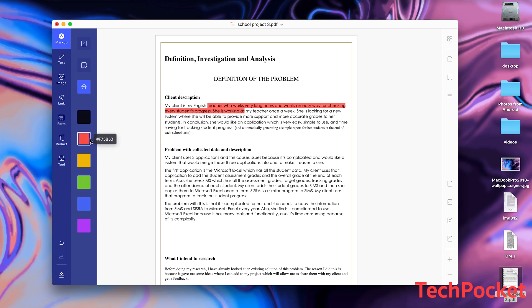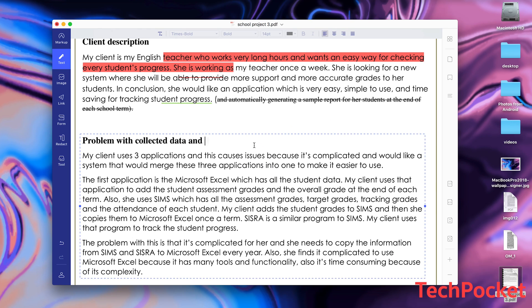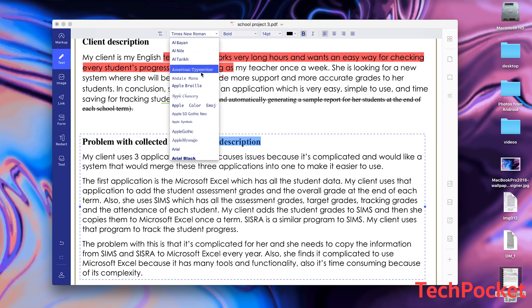You can mark up your document by highlighting the text, strikethrough, underline, draw, and any other general functionality. On top of that, it can easily detect text boxes and edit them by double clicking on the text. Add your own text, change the font and the style.